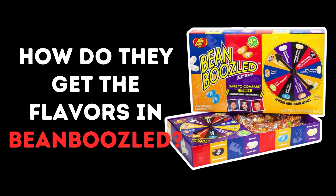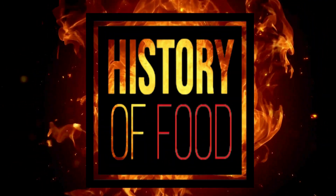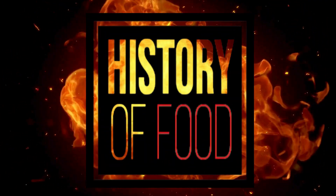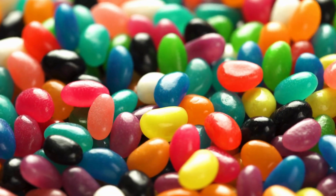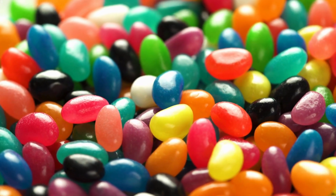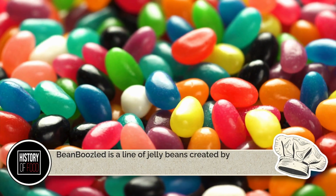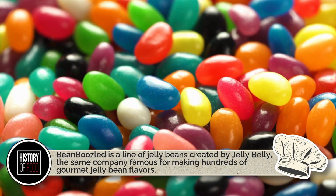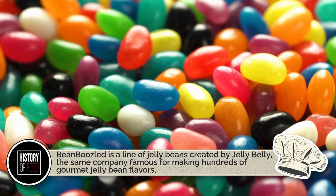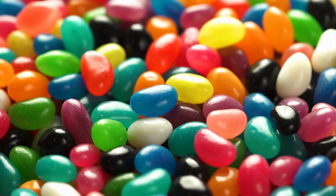Let's chew on the truth about Bean-Boozled right here on History of Food. For the uninitiated — or the lucky ones who've avoided it — Bean-Boozled is a line of jelly beans created by Jelly Belly, the same company famous for making hundreds of gourmet jelly bean flavors. But Bean-Boozled isn't about deliciousness. It's about chaos.